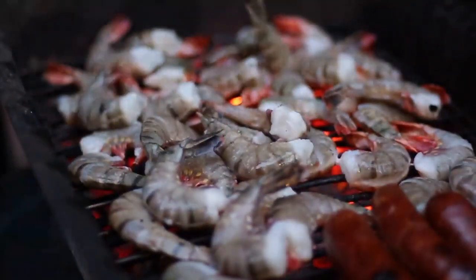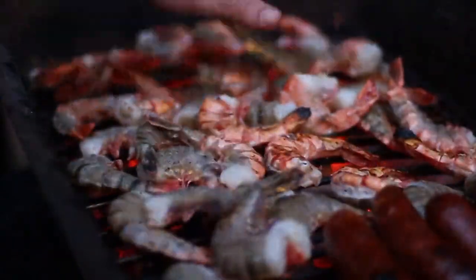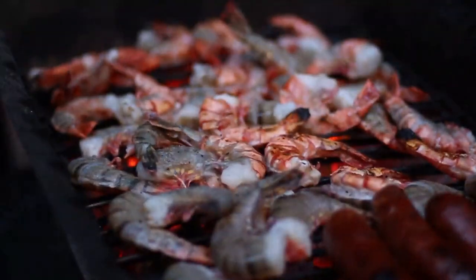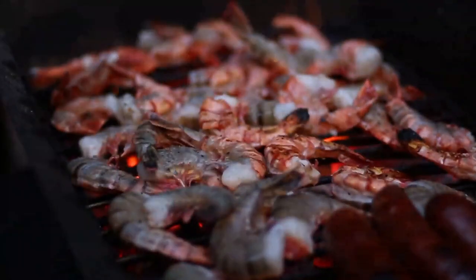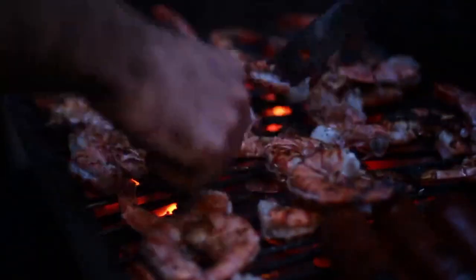But is it a pain to put together? Nope. The engineers at Titus must be wizards because they've created a no-tool assembly system. Two people, a few minutes, and boom — you're ready to become the neighborhood's barbecue legend.